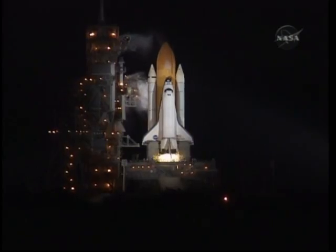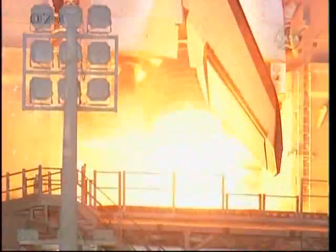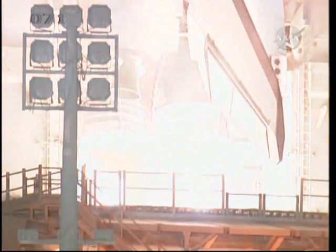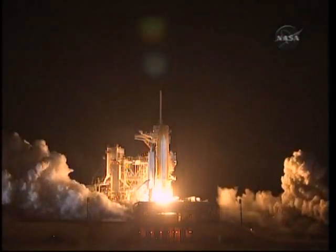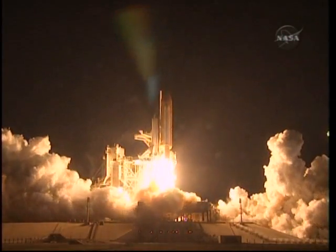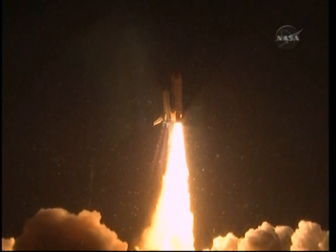T-minus 10... 9... 8... 7... 6... 5... We have go for engine start... 2... 1... 0... Booster ignition... And liftoff of shuttle Endeavour with NASA's final space station crew compartment, that brings a bay window view to our celestial backyard.